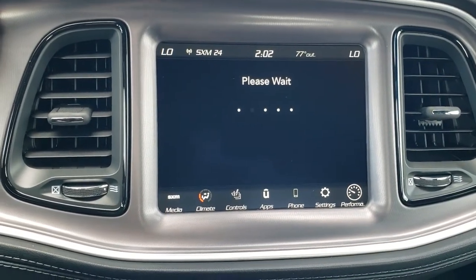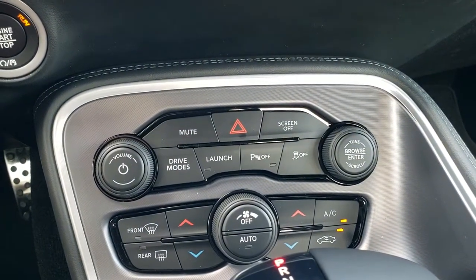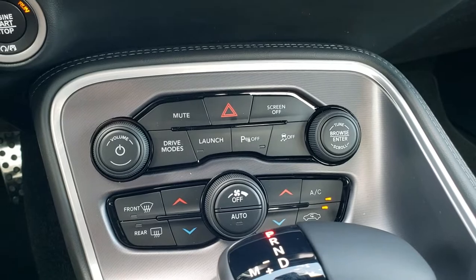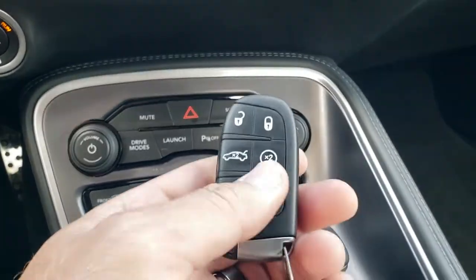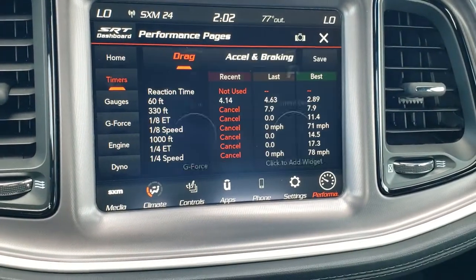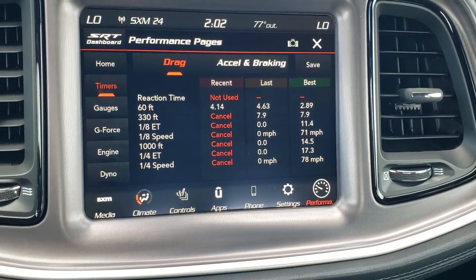Being the Scat Pack gives you the performance pages — those take a second to load. You can check out your climate controls, your different drive modes, launch control, stability control, and the 8 speed automatic transmission. Because it has the automatic transmission you get remote start. These are the performance pages: you have your timers on here — 60 feet, 330 feet, eighth mile, quarter mile, and 1,000 feet.